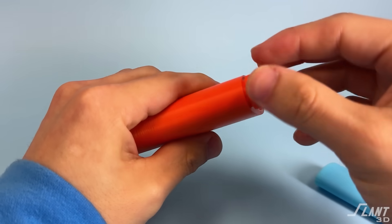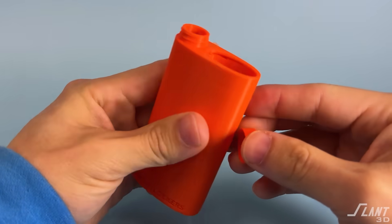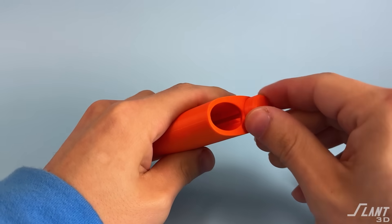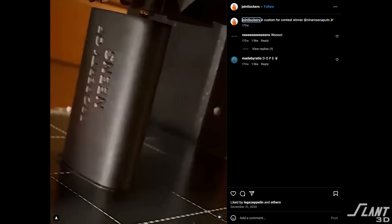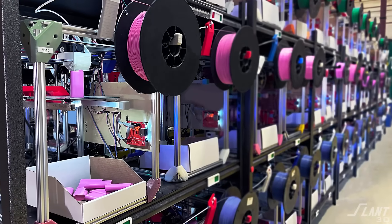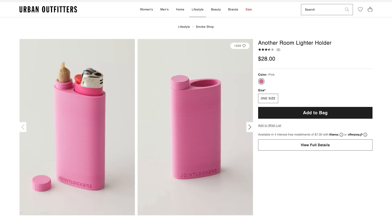While there were tons of engineering decisions to create both the main part and its lid, it would take too long to go over all of them here. The biggest benefit is that this 3D printed product was able to go from a prototype with a couple of 3D printers into professional production in less than a year. Now this version of the Joint Locker can be mass produced reliably enough that an organization like Urban Outfitters is able to purchase these from Another Room at a wholesale cost and resell them profitably.